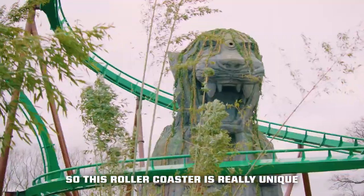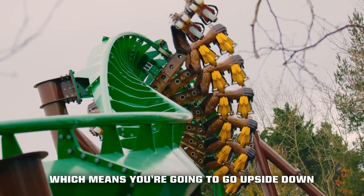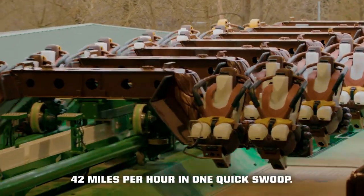This roller coaster is really unique for Chessington because it has an inversion, which means you're going to go upside down, and also it's a launch, which means we're going to be sending you 42 miles per hour in one quick swoop.